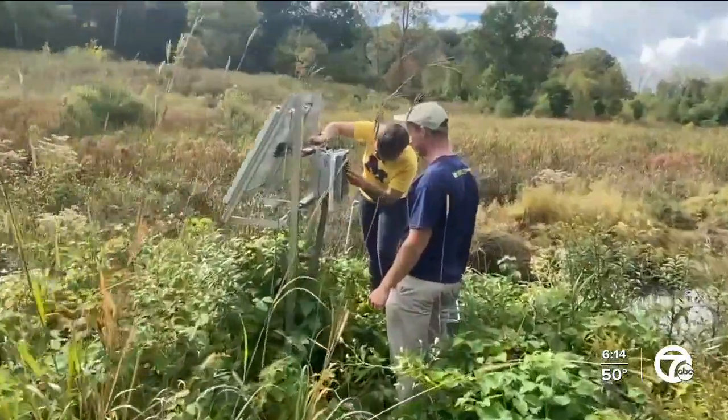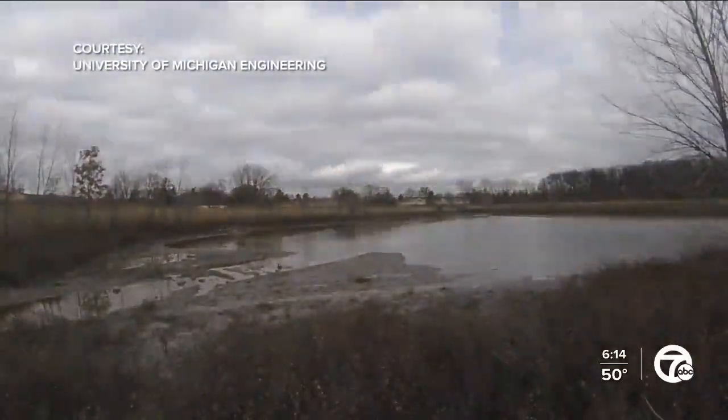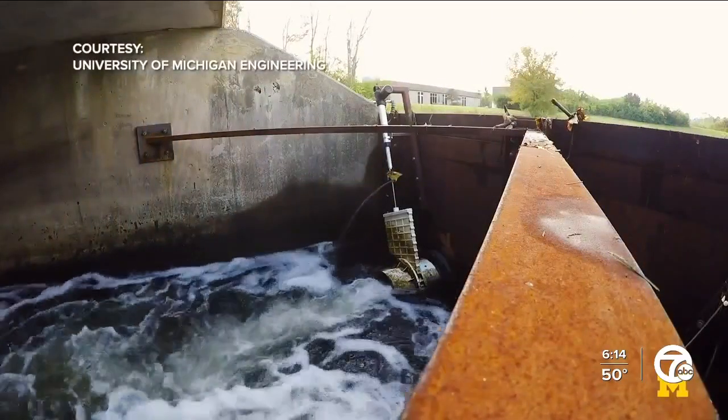Inside Ann Arbor's County Farm Park, Kirquez and his students have been studying this pilot site and others since 2015. They installed a water level sensor and other technology that allows them to control the water levels during a storm.